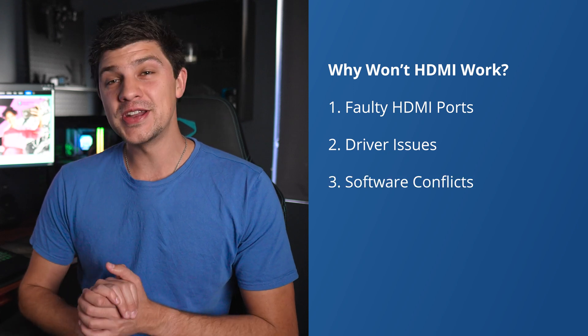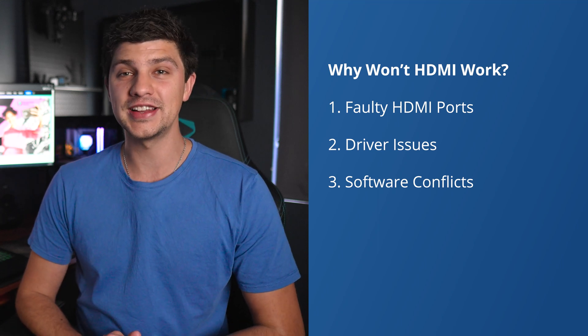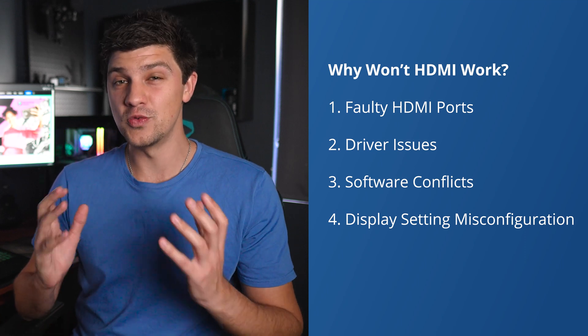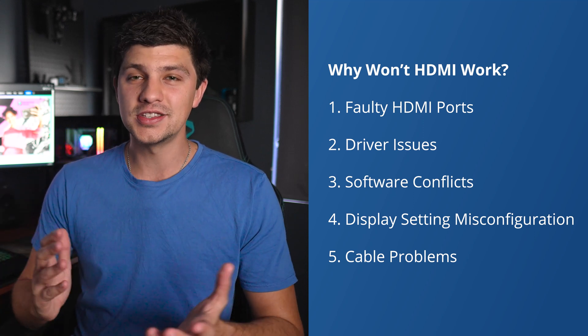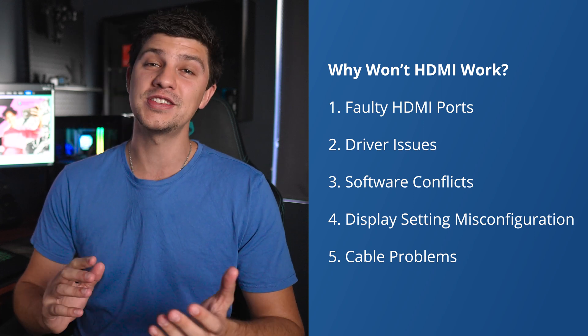Number three: certain applications or recent software installations might also interfere with your HDMI functionality. Number four: incorrect display settings could cause your laptop to not actually recognize the external monitor. And number five: damaged or incompatible HDMI cables can also be the culprit. It's essential to ensure you're only using a functional cable that's suitable for the devices you're connecting.